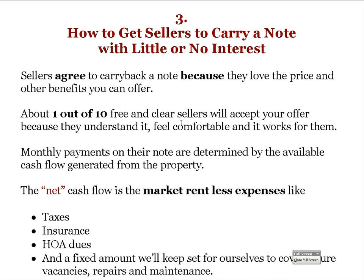The third step is how to get sellers to carry a note with little or no interest. Sellers agree to carry back a note because they love the price and the other benefits you can offer. About one out of ten free and clear sellers will accept your offer because they understand it, feel comfortable with it, and it works for them. With a lot of joint venture partners making offers over the phone, the numbers are more like one out of twelve or fifteen. Whenever you have the opportunity, meet with sellers, see the house, and build rapport and trust.